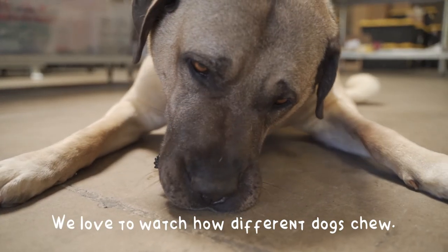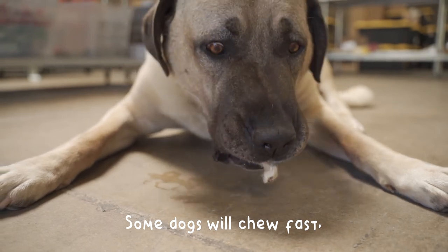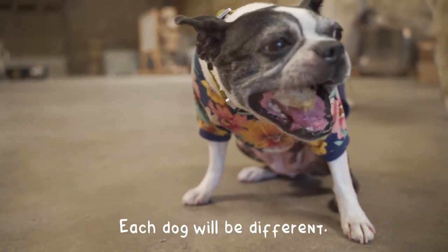We love to watch how different dogs chew. Some dogs will chew fast and some will take their time. Each dog will be different.